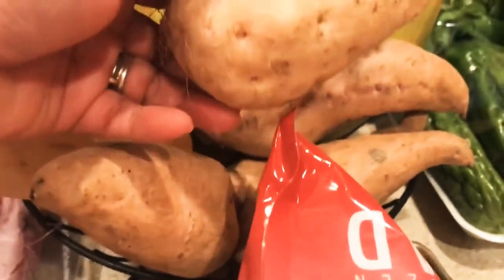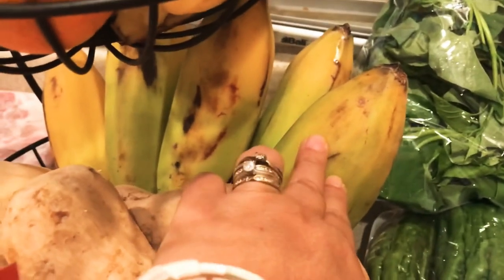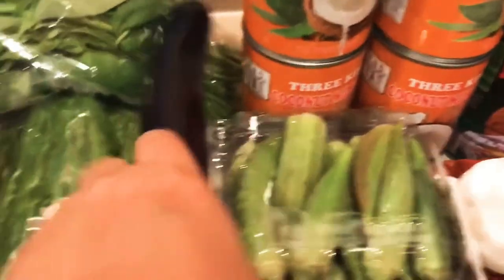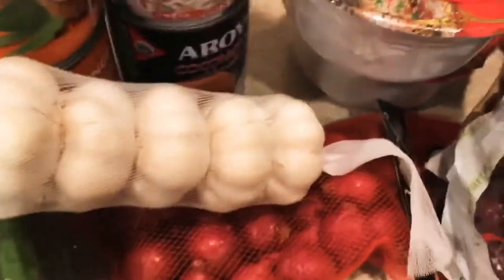I have sweet potato, squash, banana, cucumber, sweet mango, different kinds of banana, tangerine, bitter melon or ampalaya, eggplants, okra, young leaves, garlic, and onion.